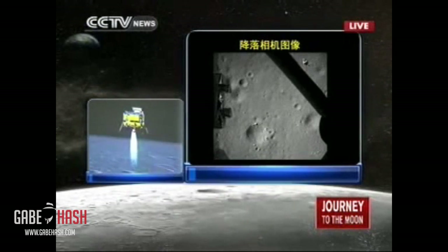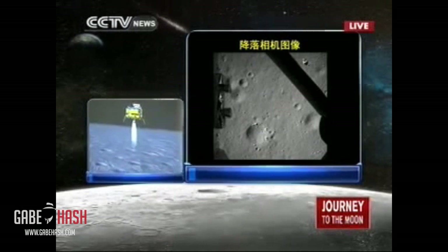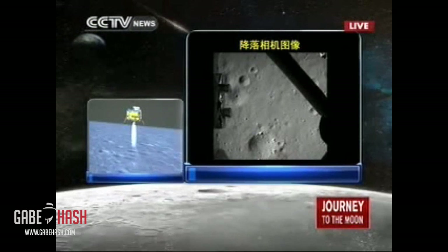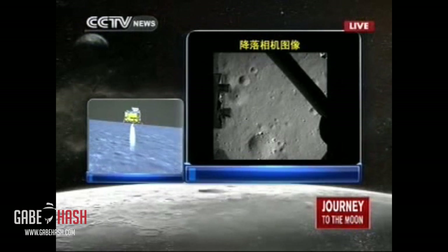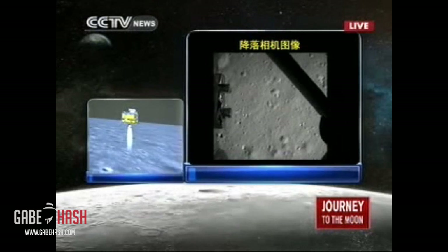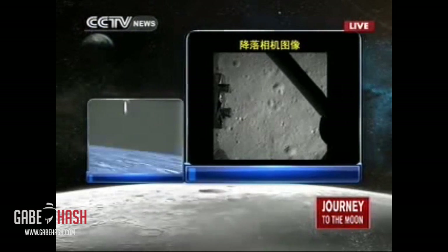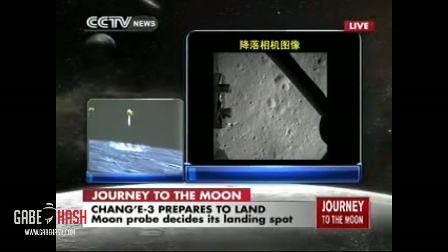We are above the lunar surface at 100 meters — that's very close. That is the distance Chang'e has to travel until it lands on the moon. It is now descending from 100 meters to 30 meters above the lunar surface. You are seeing the live feed from the Chang'e probe — pictures taken by the camera of Chang'e 3 of the lunar surface. These are the last moments of the journey of Chang'e 3 until it lands on the moon.